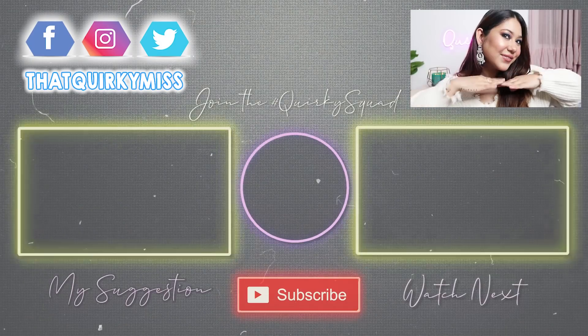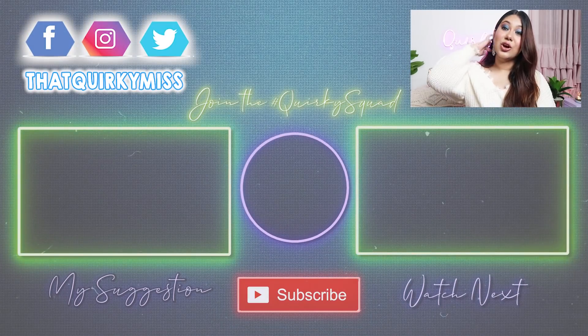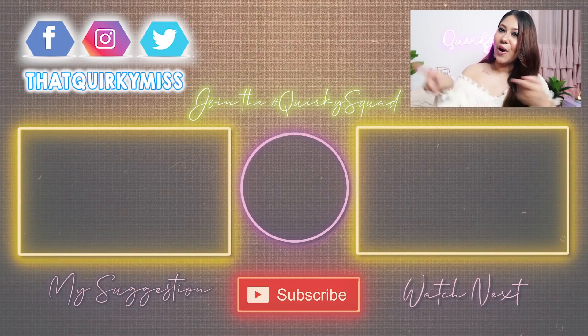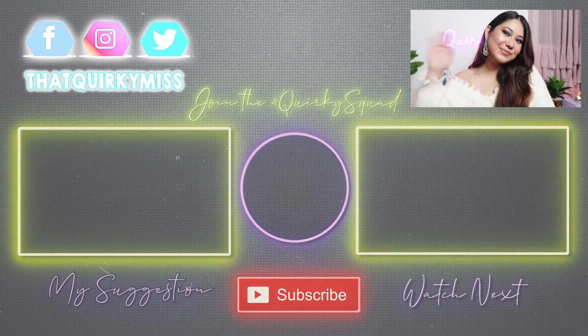Alright guys, that is it for today's video. I really hope you liked my affordable Amazon Home Decor Haul. Most of these products are on discount right now, so if you want to buy anything, all the links are in the description box. If you are seeing my face for the very first time, check out all the videos linked below — I know you are going to love them. If you do, subscribe to my channel, hit that bell notification to get updates every time I upload — every Tuesday and every Friday at 11am. Follow me on all my socials, especially on Instagram because I am super active there. Like the video, leave a comment below, and I'll see you next time. Bye!